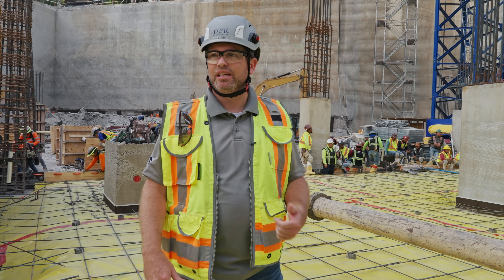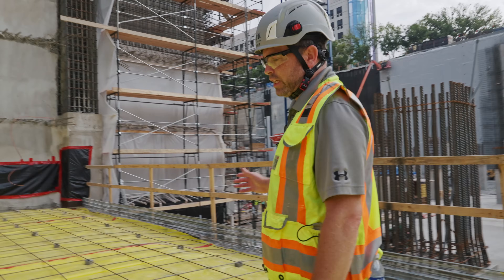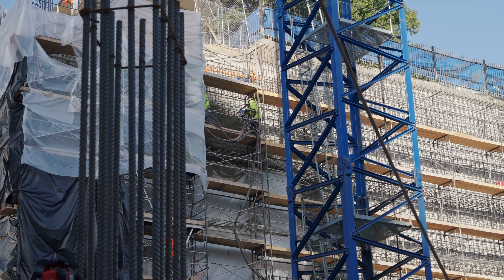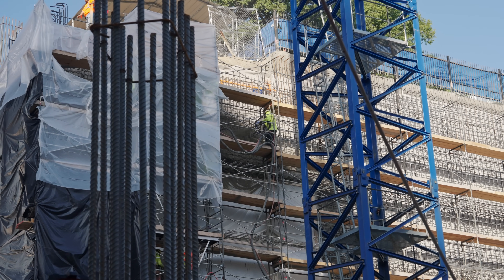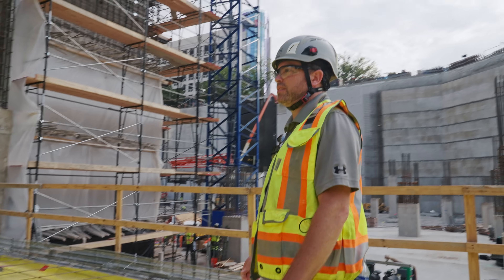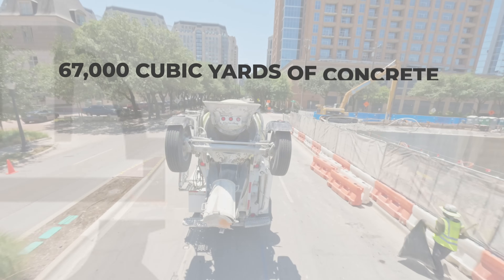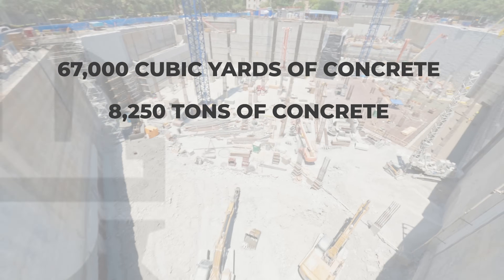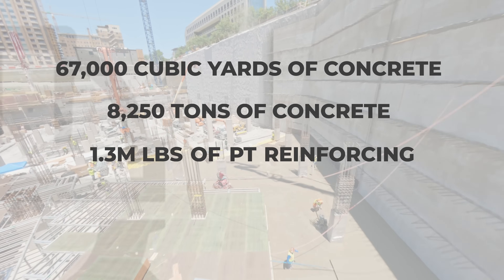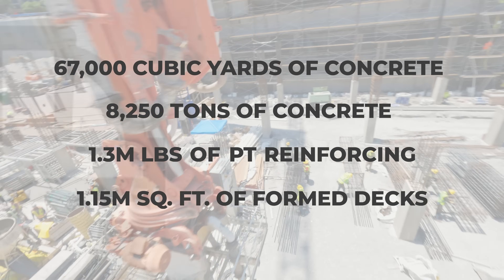We isolated those two cores that make up the office tower so we could bring that up ahead of the rest of the building, since that's the critical path of the schedule — allowing us to get the glass and interior framing going while we're working on the garage. One of the interesting things on this project that we haven't done before is shotcrete walls. Shotcrete is pretty new to Dallas and it's been a big benefit. Overall, we've got about 67,000 cubic yards of concrete, about 8,250 tons, 1.3 million pounds of PT reinforcing, and about 1.15 million square feet of formed decks when it's all done.